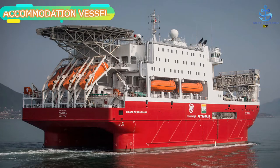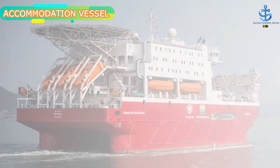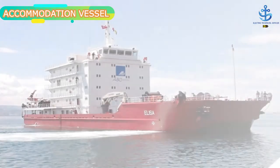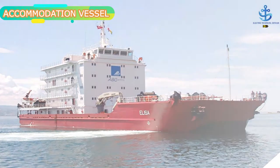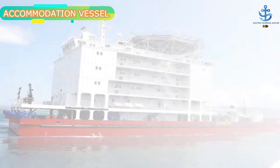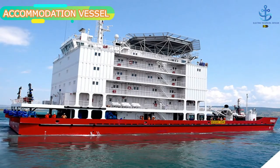Accommodation barges or ships are inalienable parts of the offshore industry. These are shallow draft vessels which are moored next to the offshore sites to provide additional accommodation facilities whenever a rig or platform is incapable of fitting all the offshore personnel. Today these barges are usually equipped with cranes and maintenance equipment so as to perform some offshore construction work as well.